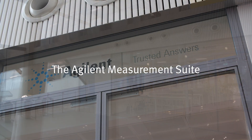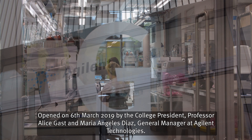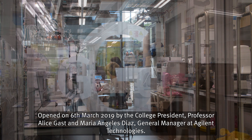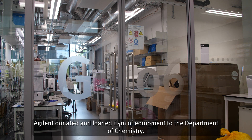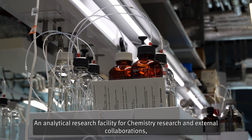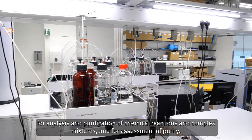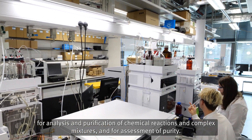The Agilent Measurements Suite was opened on the 6th of March 2019 by the College President, Professor Alice Gast, and Maria Angeles Diaz, General Manager at Agilent Technologies. This is a collaboration between Imperial College and Agilent Technologies Inc. Agilent donated and loaned £4 million of equipment to the Department of Chemistry — an analytical research facility for chemistry research and external collaborations, equipped with automated chromatography mass spectrometry systems for analysis and purification of chemical reactions, complex mixtures, and assessment of purity.